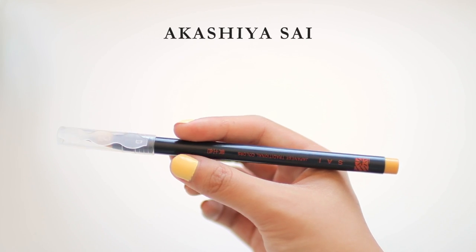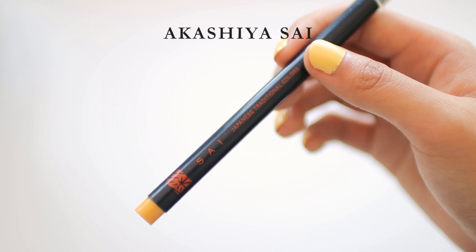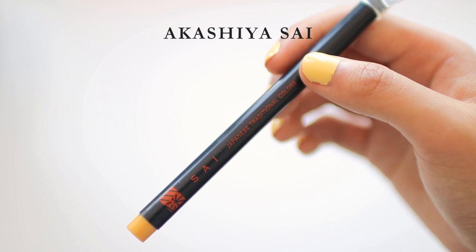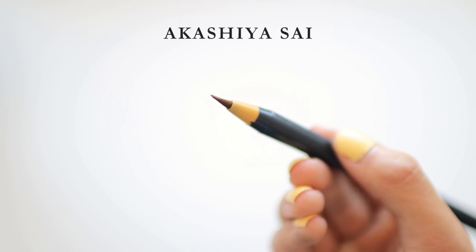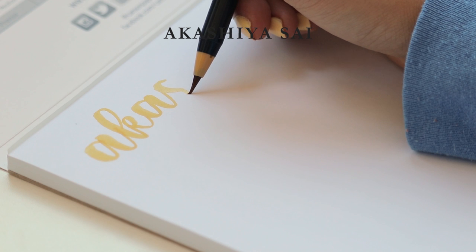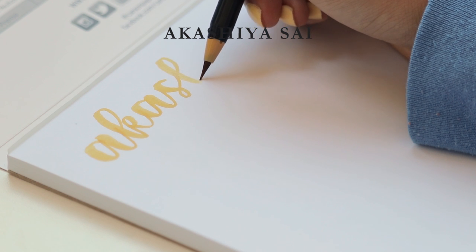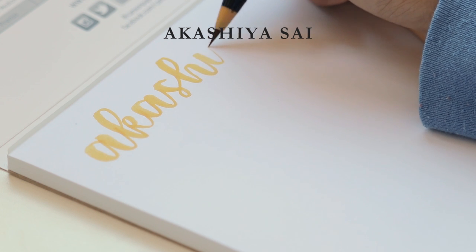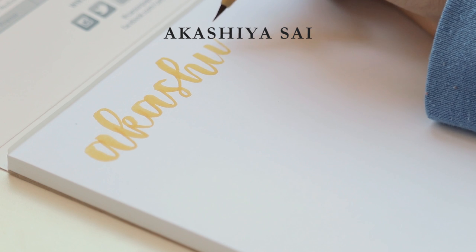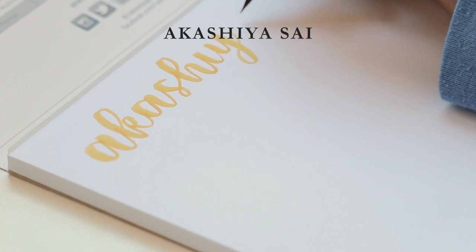The last brush pen I only have one color of, but I used all the other colors while interning at JetPens. This one stands apart because it has a bristle tip — actual individual bristle hairs that make up the brush. It's very flexible and not really ideal for beginners, but you get a lot of good variation and it feels very pleasant to work with. It's kind of like painting with a real brush but more portable and less messy. Overall I'd say a 4.5 out of 5.